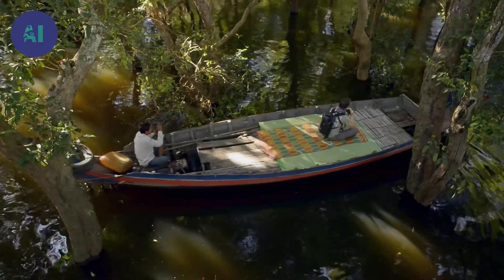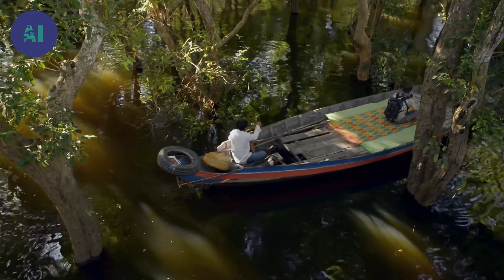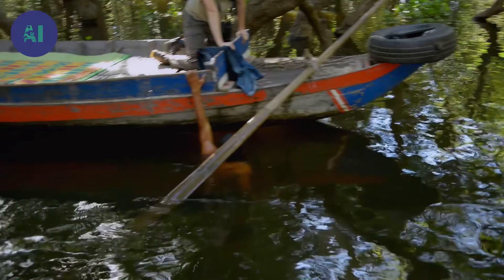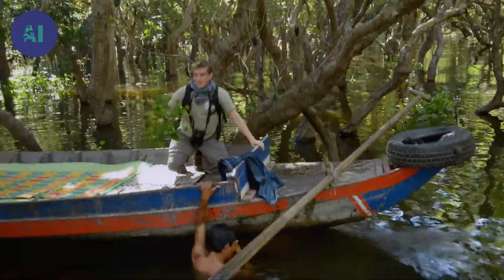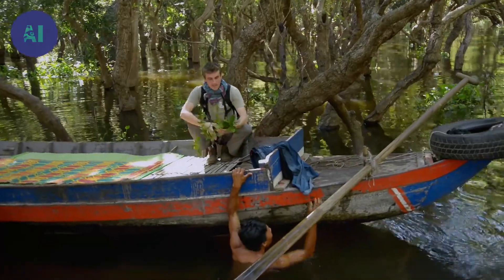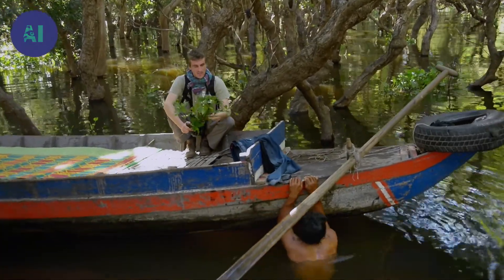There are only four or five species of trees able to survive these harsh conditions of the drought and the flood every year. At this period of the year, the most interesting specimens are to be found under the water. This is the only tree that photosynthesizes underwater in the Tonle Sap.